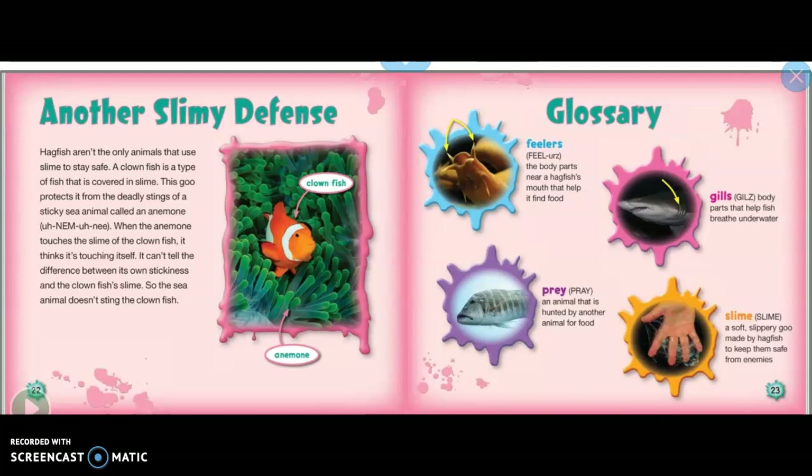When the anemone touches the slime of the clownfish, it thinks it's touching itself. It can't tell the difference between its own stickiness and the clownfish's slime, so the sea animal doesn't sting the clownfish.